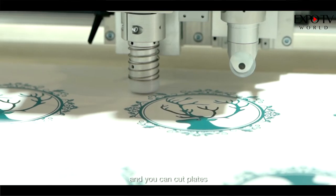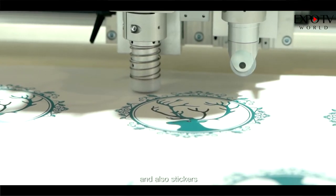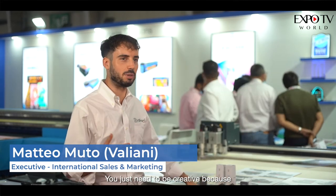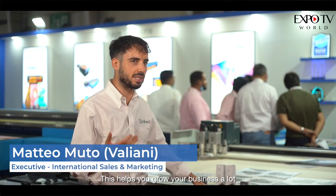It can also cut leather and fabrics, plates, and stickers. So whatever you can think of, you can cut with this machine. You just need to be creative, because this helps you grow your business a lot.